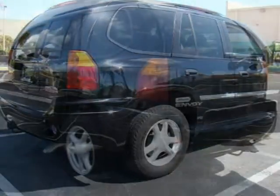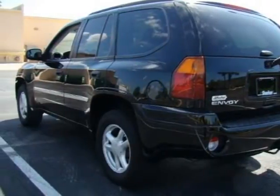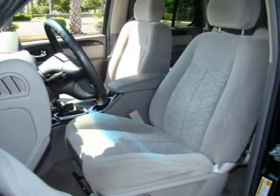It's jet black with stylish gray interior, ABS brakes, airbag safety, air conditioning comfort, full power equipment package, stereo CD player and so much more.